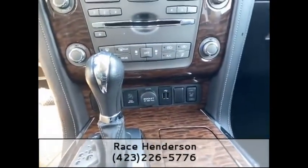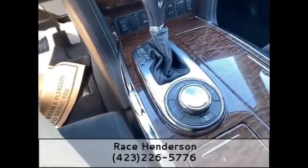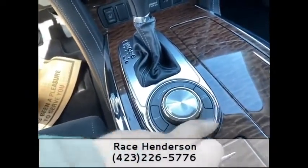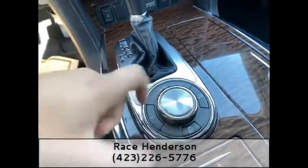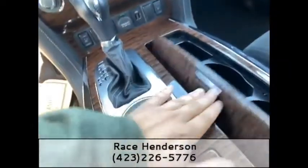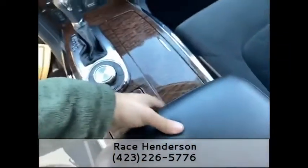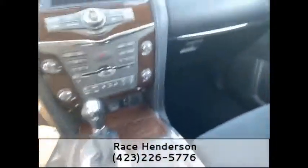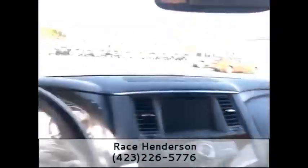Down here you have your heated seat controls along with some outlets. Working down further, you've got your automatic gear shifter along with all your different driving modes — snow mode, tow mode, auto, four-high, and four-low; you can just toggle the switch. There's also a little bit of storage, some cup holders, and a big giant center console with tons of space inside.